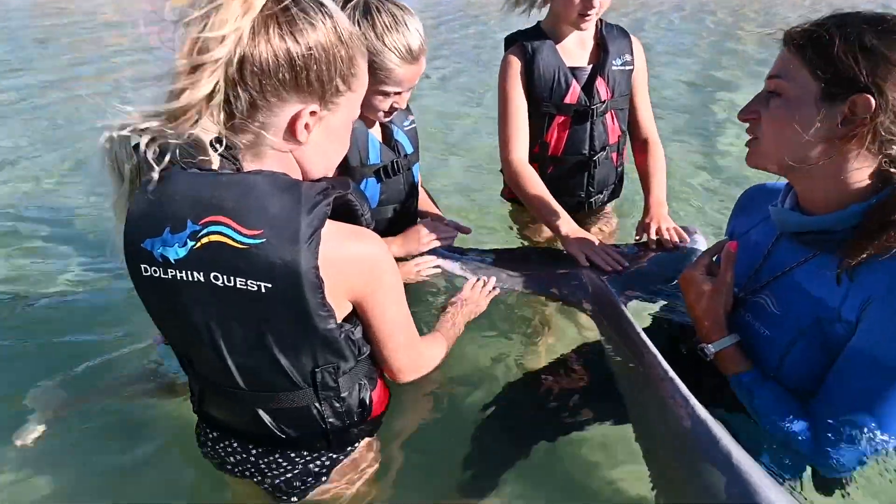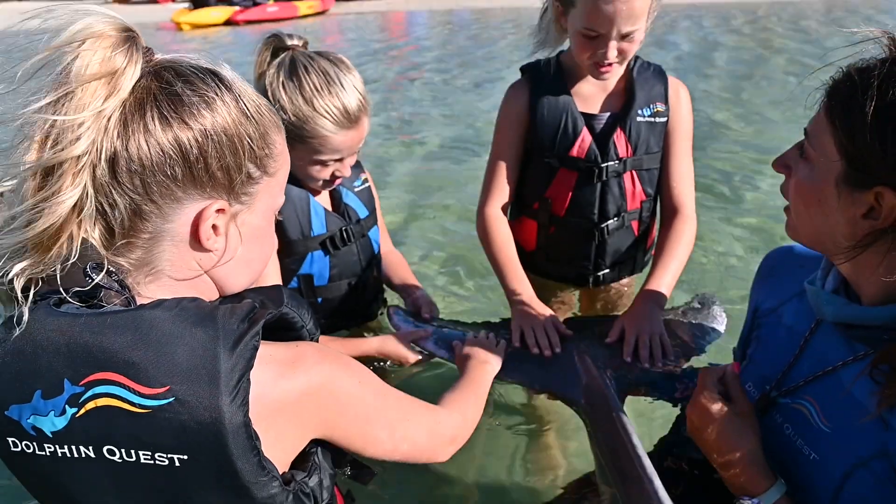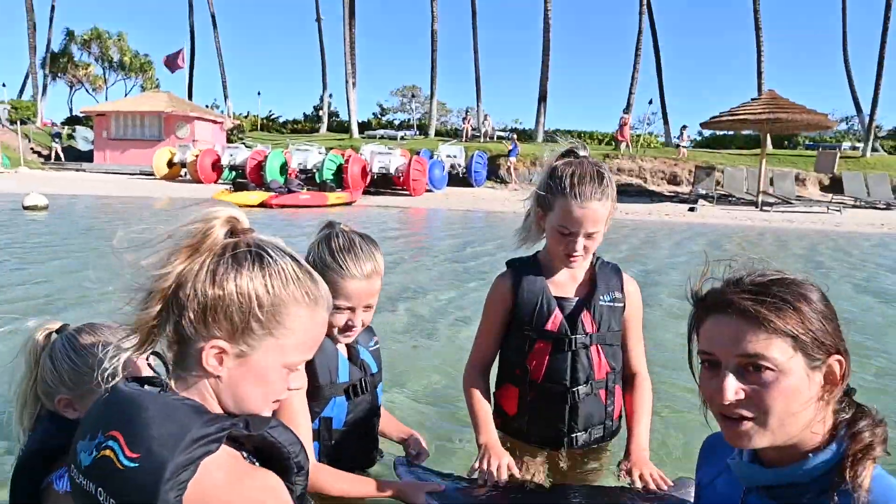Something I didn't tell you guys is that dolphins shed their skin every two hours — every two hours, dolphins get new skin. It lets them stay really fast in the water, which is really important because they live in the water — it keeps them nice and slick.